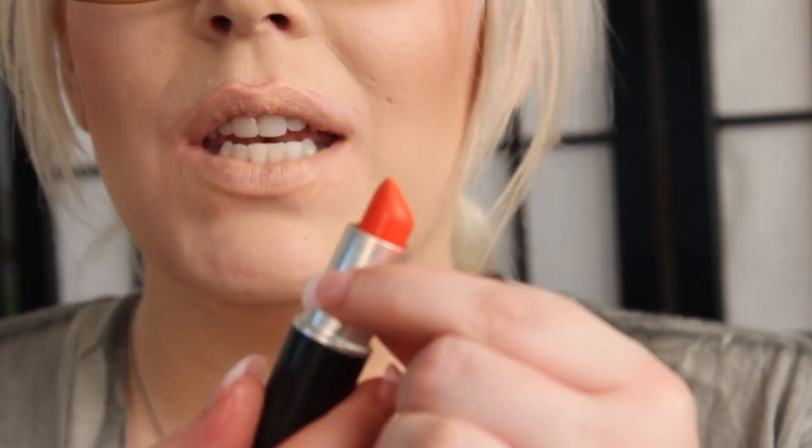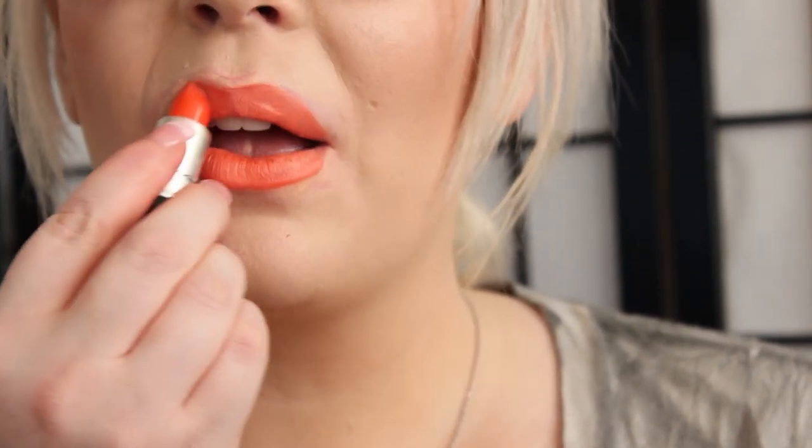The next color is called M'Orange. This is an Amplified finish and it is a bright orange color. It feels really nice on the lips and makes your teeth appear whiter.